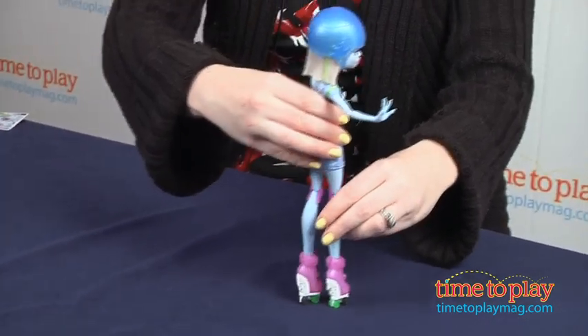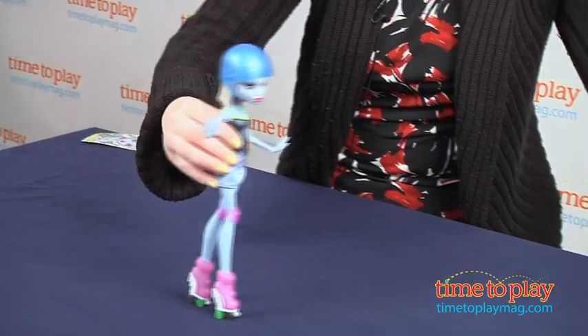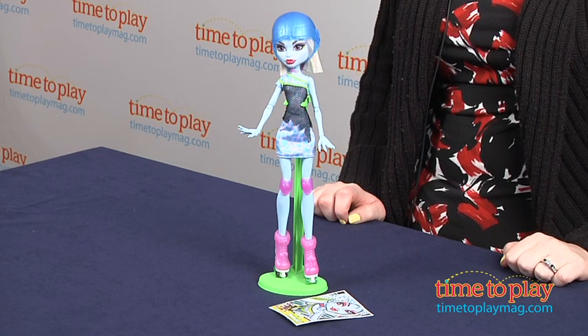This doll has a great new roller skating fashion that Monster High fans will love, and as always there's an element of humor in the storyline and in the clothes and accessories that will appeal to Monster High fans.